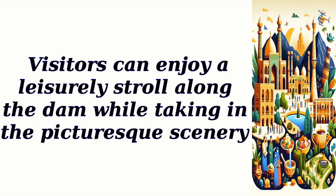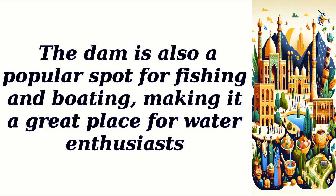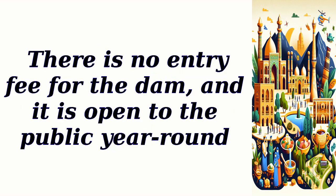Visitors can enjoy a leisurely stroll along the dam while taking in the picturesque scenery. The dam is also a popular spot for fishing and boating, making it a great place for water enthusiasts. There is no entry fee for the dam, and it is open to the public year-round.